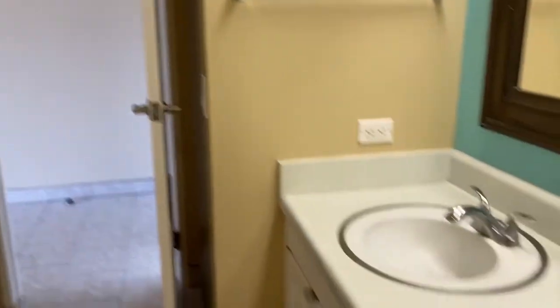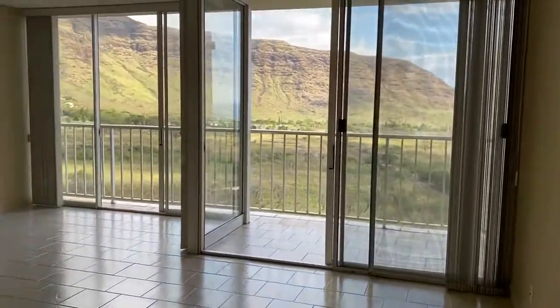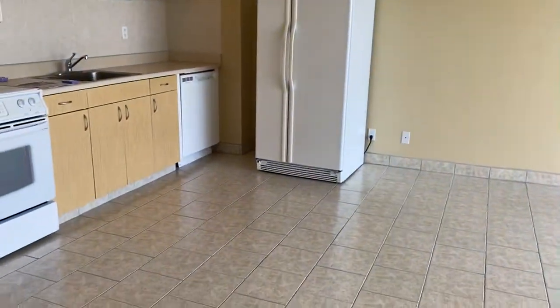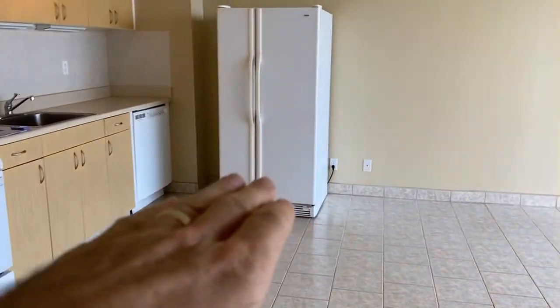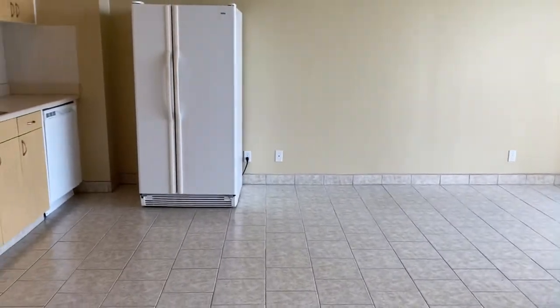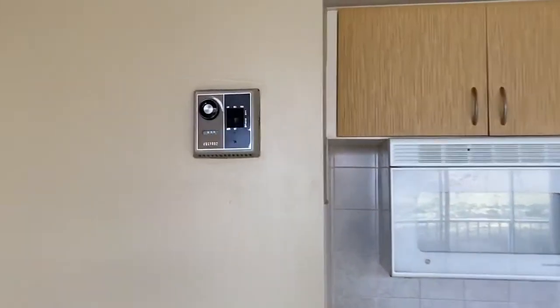Laundry is down the hall — I can do a separate video on the laundry area at Makaha Valley Towers. So yeah, great little unit. You could do a Murphy bed or other furniture configurations; there's plenty of space to work with. I've seen some people do a freestanding island in this area, turn the fridge the other way, and create a different kind of kitchen space. So you've got a few different options. Your AC controls are right there.